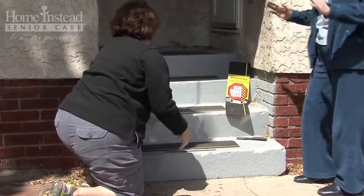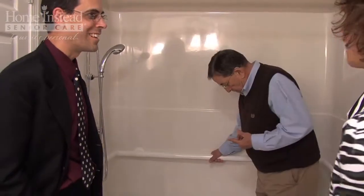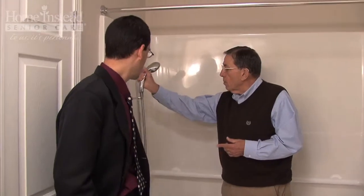Two areas where standing occurs regularly are bathrooms and kitchens. Look around each of these rooms to determine if there is sufficient space for grab bars. Also, see if there is enough space to allow for a wheelchair to turn. Also, are counters in the kitchen and the bath at proper height in order to accommodate wheelchairs? Regardless of the room, you should work with your parents to ensure that there is ample place to provide chairs or benches so they can perform regular tasks.